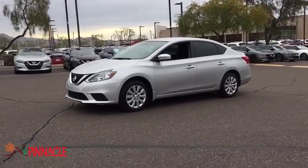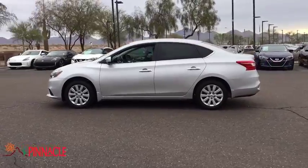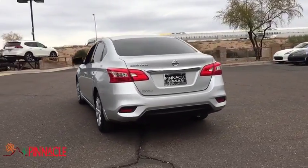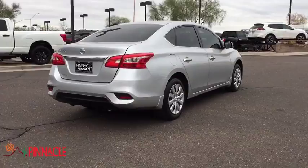The 2017 Nissan Sentra. With its spacious and versatile interior and stellar fuel efficiency, the Nissan Sentra is the obvious choice for anyone who wants to enjoy a stylish and comfortable ride. This vehicle has less than 15,000 miles.